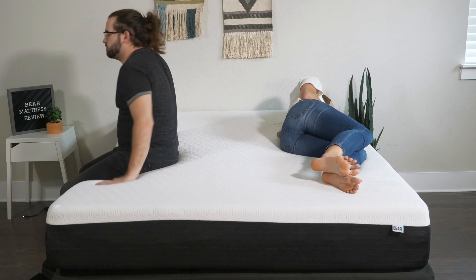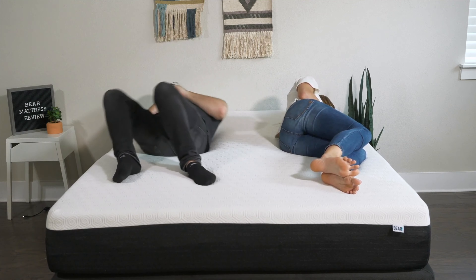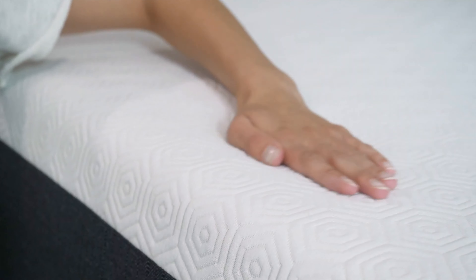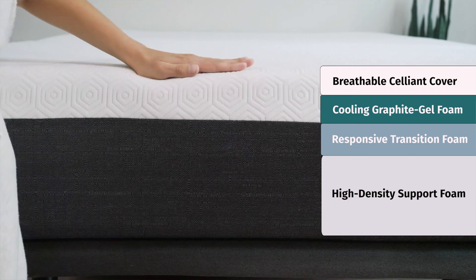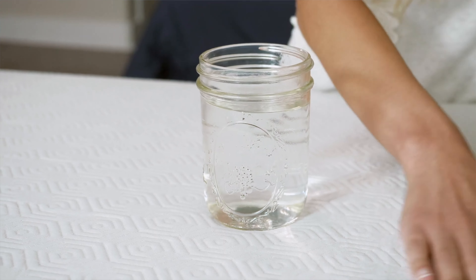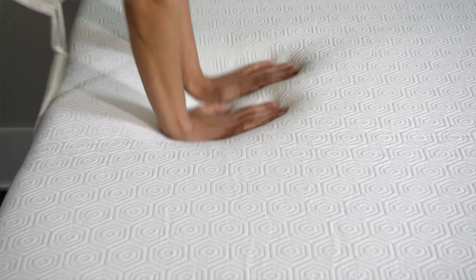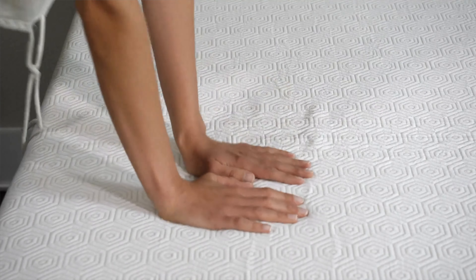Last up, we have the Bear Original mattress. This is going to be a great option if you sleep with a partner, because it features very thick memory foam right on top of the mattress. If your partner moves around on their side of the mattress, you shouldn't feel it on your side — some great motion isolation with the Bear Original. If you sleep alone, you'll still get great pressure relief, good for side sleeping and for back sleeping too. While it is an all-foam mattress, the cooling cover and cooling infusions mean you shouldn't be overheating.